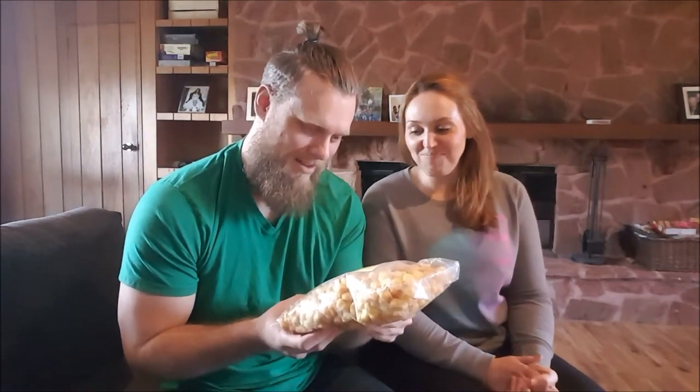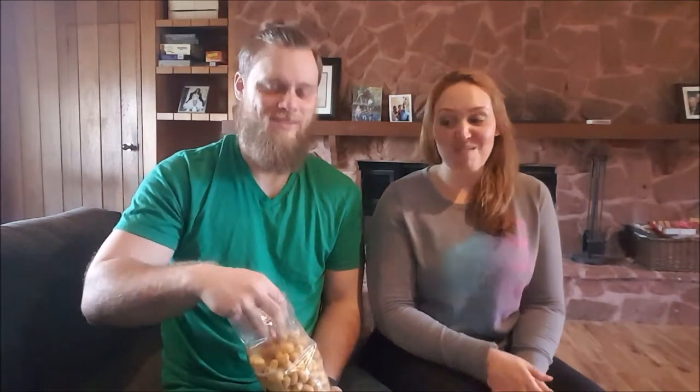I am intrigued by the Beaver Nuggets. Are they made with real beaver? These do sound Canadian. They look like cheesies. They smell really good — smell like brown sugar. They taste like cereal, they taste like corn pops. These are really good, one for one Dolores and Delilah, good job!